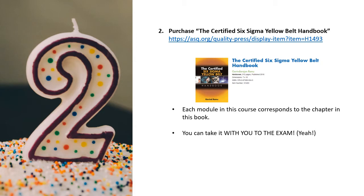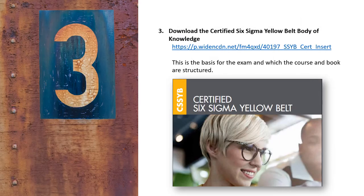Now on to step 2. Purchase the Certified Six Sigma Yellow Belt Handbook from ASQ. The ASQ link to ordering this handbook is listed above. Each module in this course will correspond to a chapter in that book. You can also take that book with you to the exam. Step 3 includes downloading the Certified Six Sigma Yellow Belt Book of Knowledge. This is the basis for the exam, and it is what the course and the book are structured around.